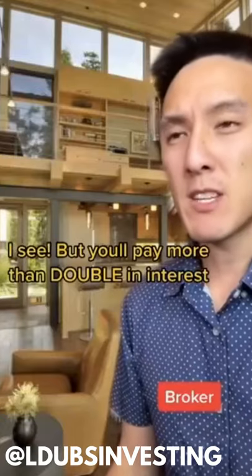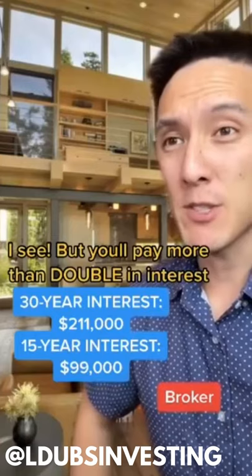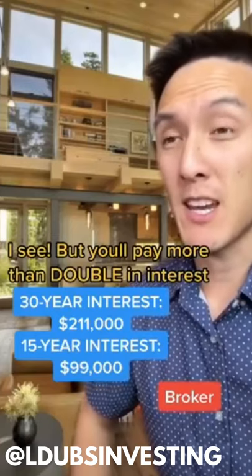I see, but you'll pay more than double in interest. You'll end up paying $211k in interest with a 30-year mortgage versus $99k with the 15-year.